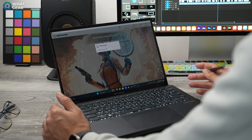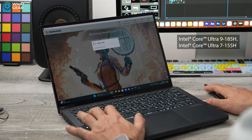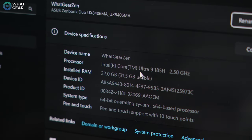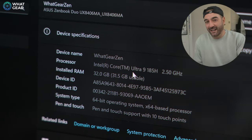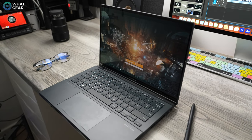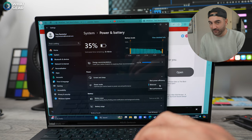The Asus ZenBook Duo is a 14-inch laptop available with Intel Core Ultra i9, Ultra 7, or Ultra 5 processors, up to 32GB of LPDDR5X RAM, and storage options up to 2TB PCIe 4.0 NVMe M.2 SSD. Its killer feature isn't just one Dolby Vision certified OLED 120Hz display, but two 120Hz OLED displays in a form factor that could easily be perceived as just a regular laptop. It's also got Harman Kardon speakers and a surprisingly large 75Wh battery.